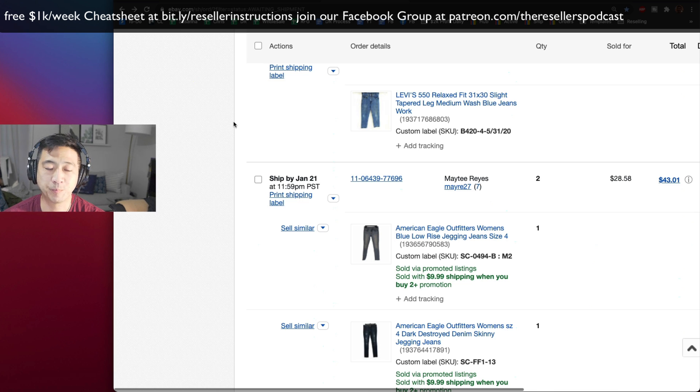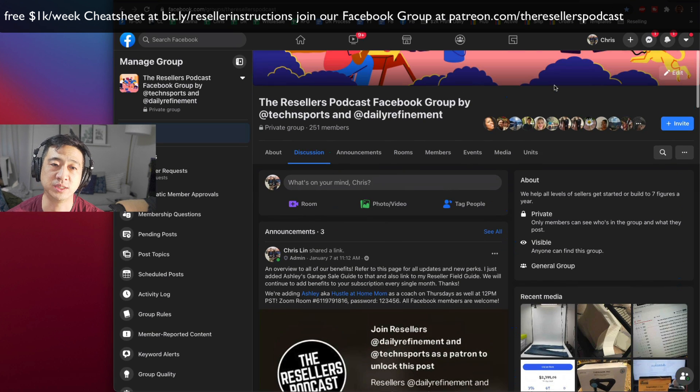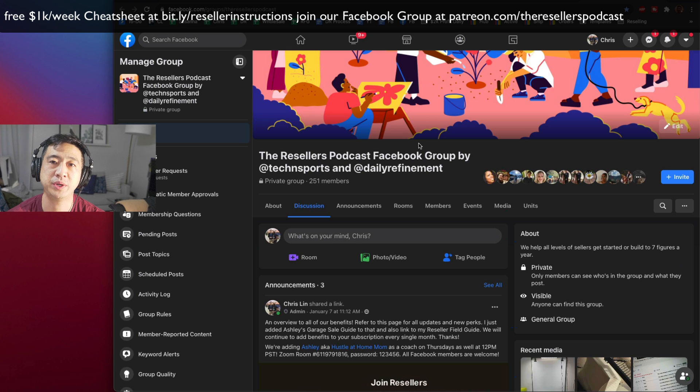If you want to join us, my Facebook group has 251 members now. You can join at patreon.com/theresellerspodcast — the link is in the description below. For $35 a month you get a lot of coaching, and we're about to launch an Amazon coaching segment with Jack Weaver from video game sourcing on Instagram, who will be on Fridays to give tips on Amazon. I'm really excited for that. I'll see you guys next time, take care.